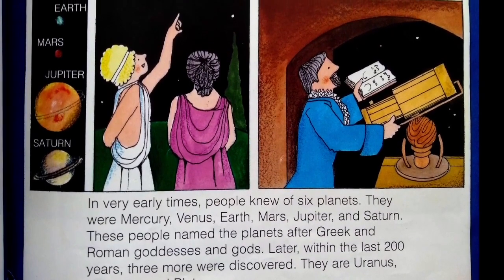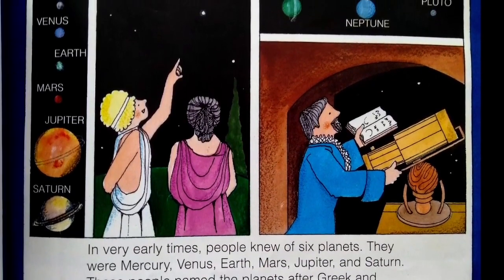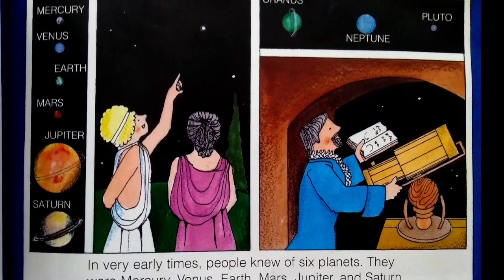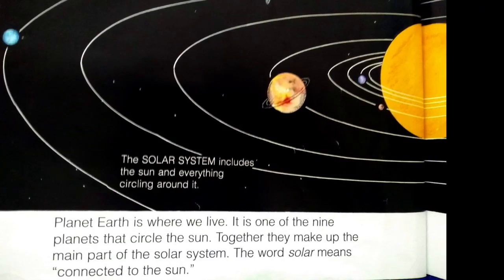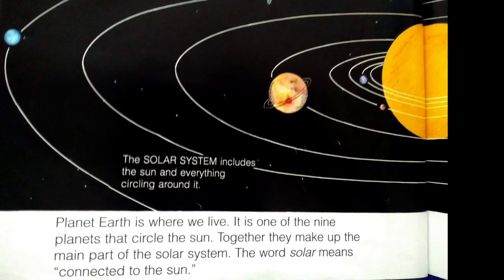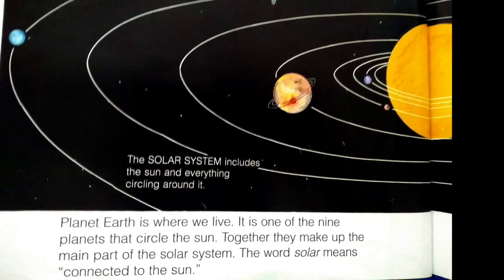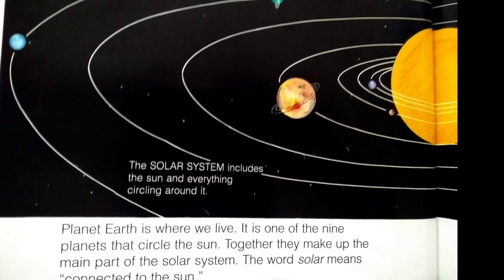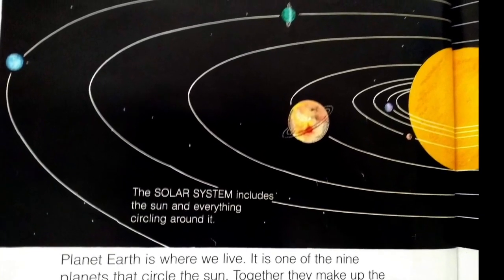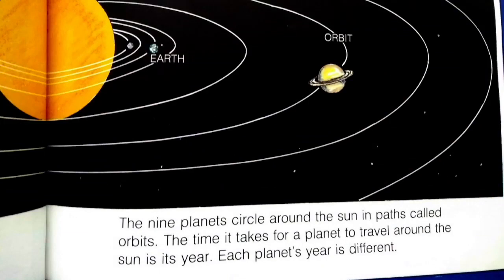Later, within the last 200 years, three more were discovered: Uranus, Neptune, and Pluto. Planet Earth is where we live. It is one of the nine planets that circle the sun. Together, they make up the main part of the solar system. The word solar means connected to the sun. The solar system includes the sun and everything circling around it.